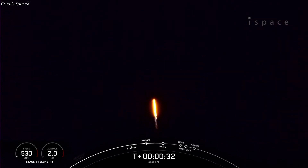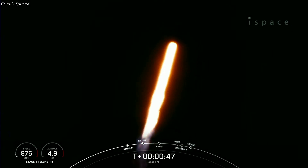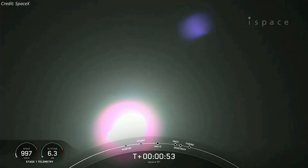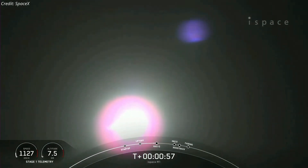Falcon 9 has successfully lifted off from pad 40 at Cape Canaveral Space Force Station, carrying the I-Space Series 1 Lunar Lander. During ascent, we tilt the engines, which we call gimballing, and that turns the rocket horizontally — what we call a gravity turn. We are still going up, but we are also heading horizontally away from the launch pad. Vehicle supersonic.